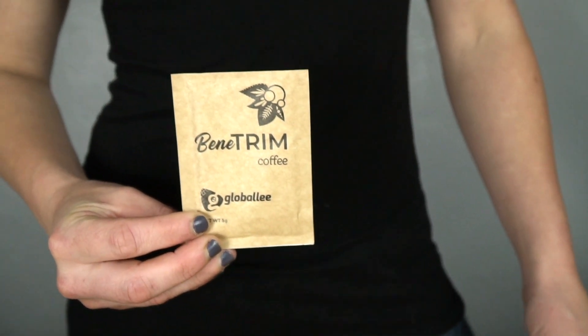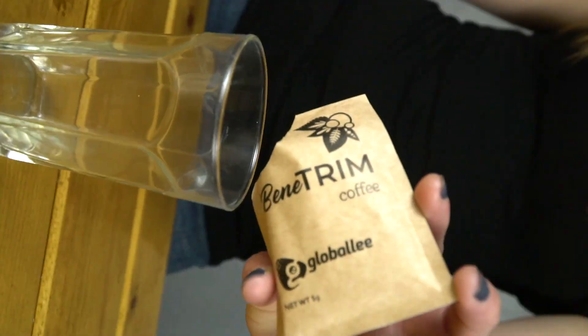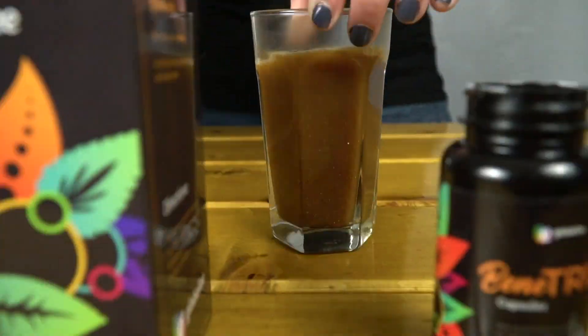Benetrim is an instant coffee made up from Arabica beans and a few other ingredients that we'll get into in a bit. It comes in these little packets and you just rip it open, drop it in your favorite mug, mix it up with some hot water, and it's ready to go.